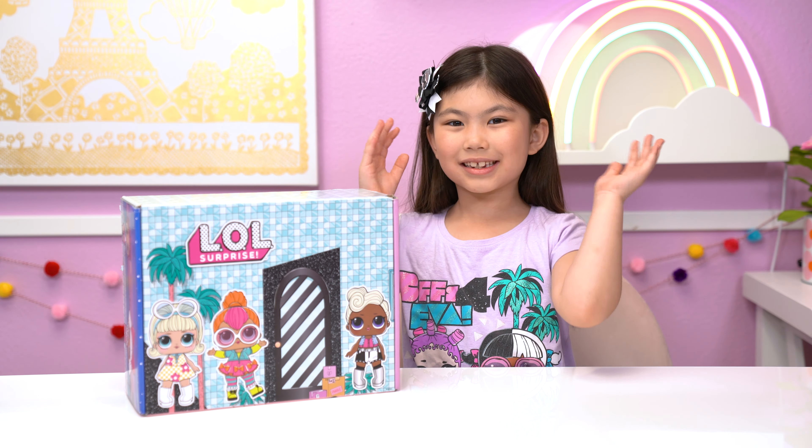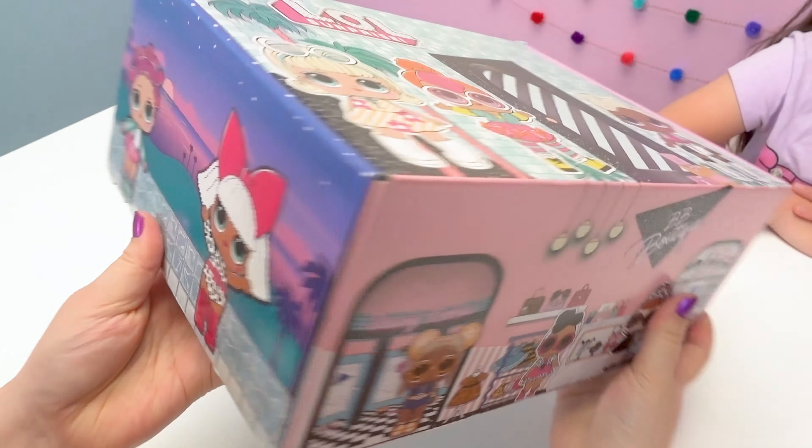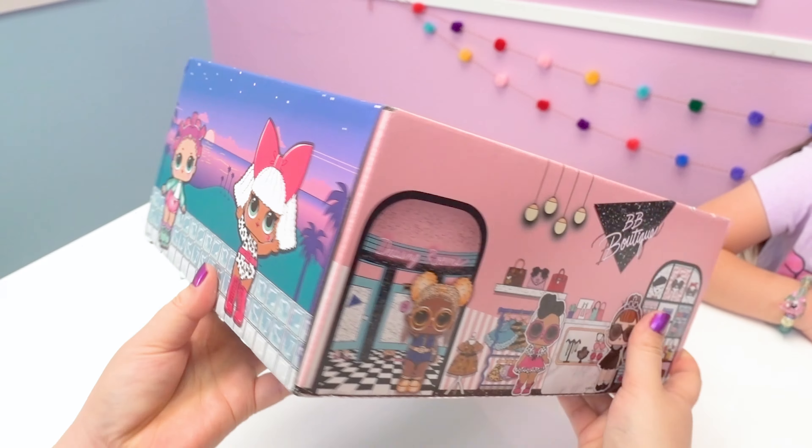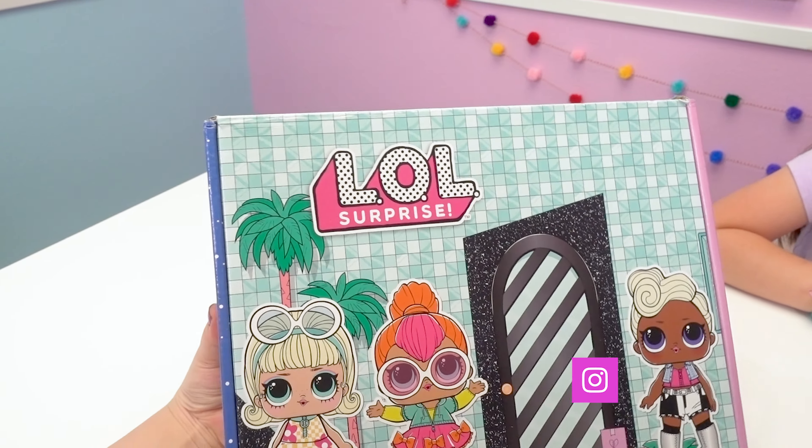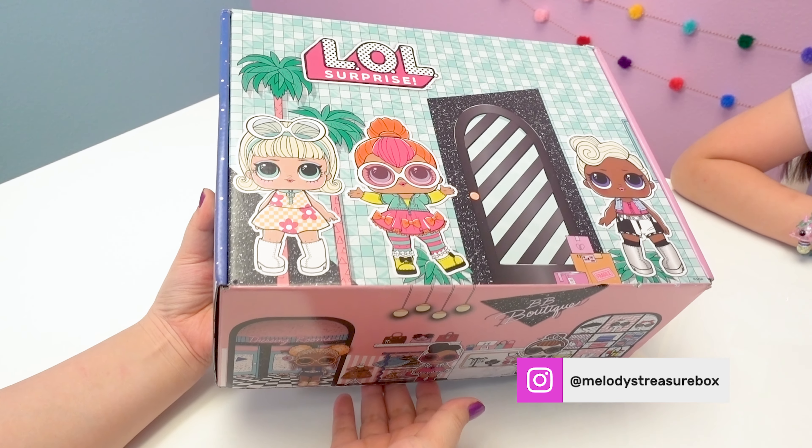Look what we have! It's the new LOL subscription box! Thank you so much, Culturefly, for sending them to me. I love this package!